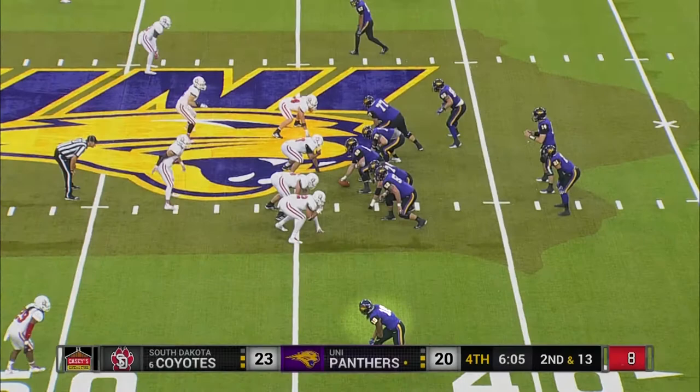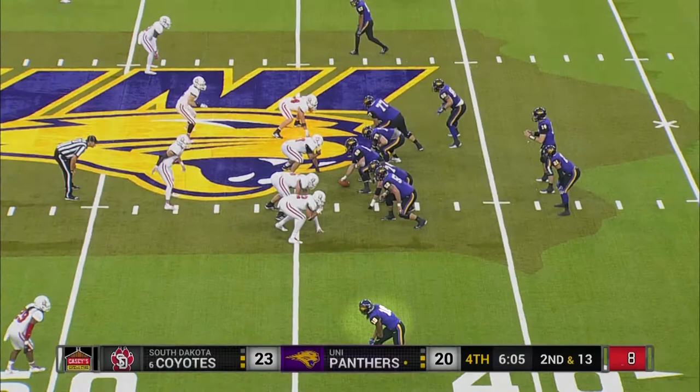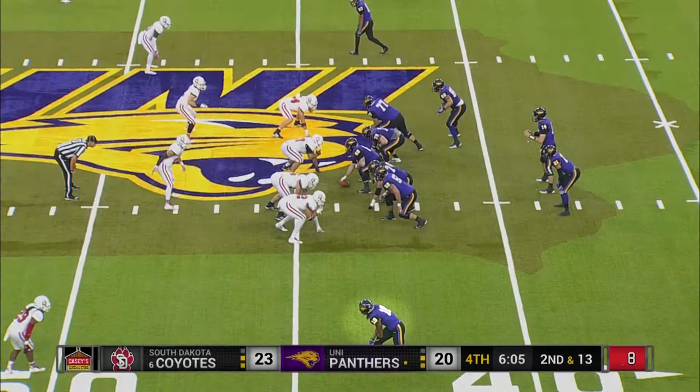Dunn back to throw here on second and 13, looking for Fountain. A lot of contact, no flags come out. It's incomplete. Fountain on this deep curl route was really stumbling in and out of that route — that's his very best.